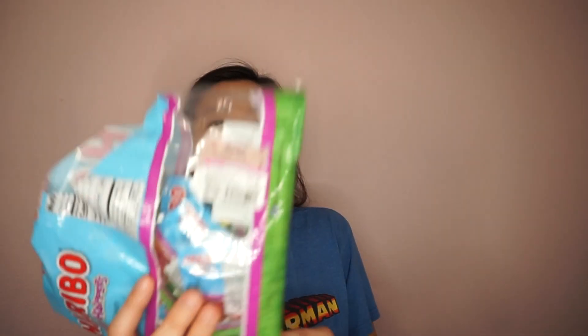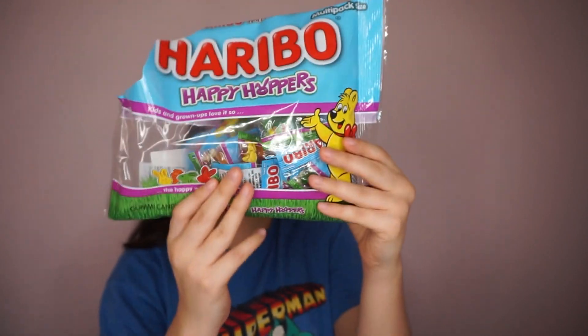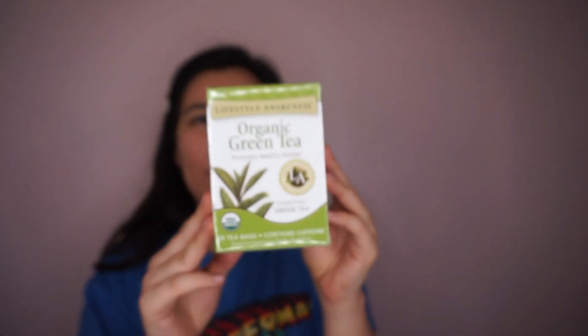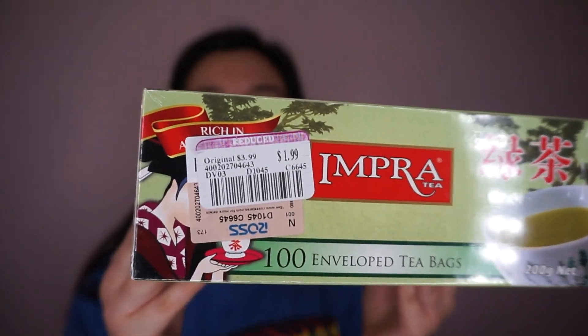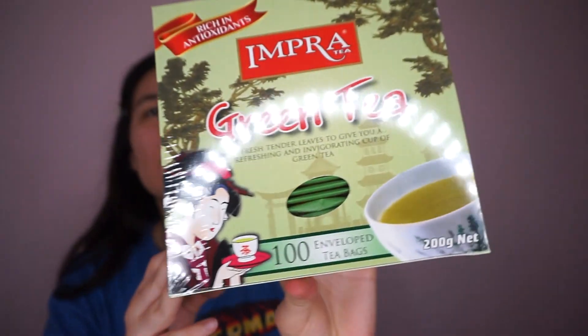These were $0.99 — Haribo gummy bears, well they're gummy bunnies. They're from Easter but Easter just passed so they're good. This tea was $1.99, it's an organic green tea. I also got another pack of green tea for $1.99, which comes with a hundred bags. Thanks for watching — be sure to subscribe, like, and let me know which item was your favorite!